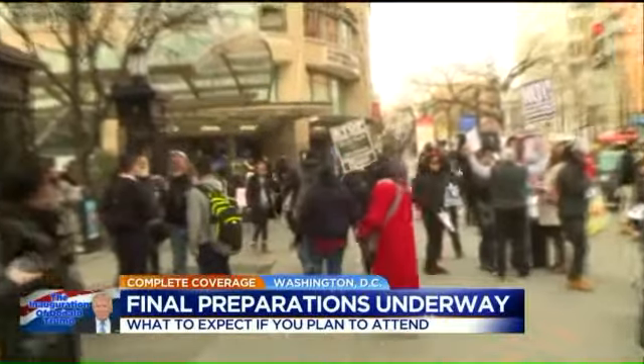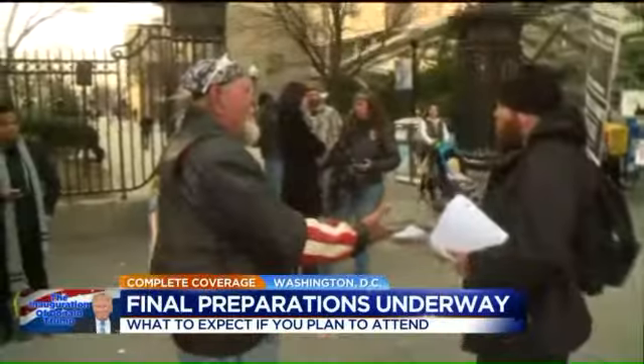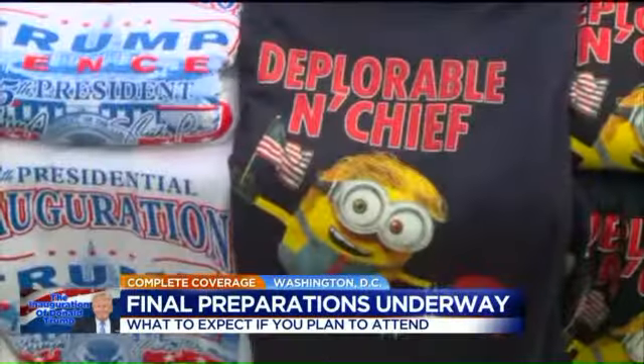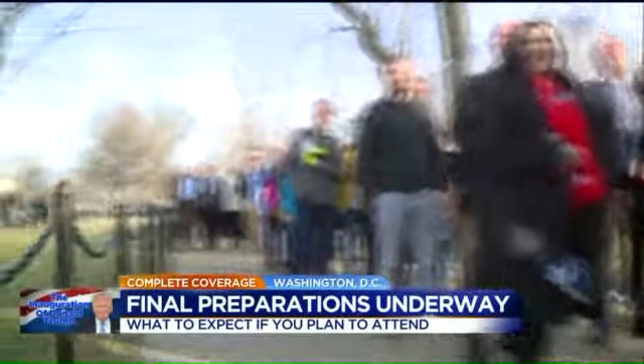In the blocks leading up to the security perimeter around the National Mall, pro and anti-Trump people in town for the inauguration are shoulder to shoulder, while people heading down to the mall walk past stalls filled with Trump merchandise. But as you get closer, you're met by roadblock after checkpoint after screening area.